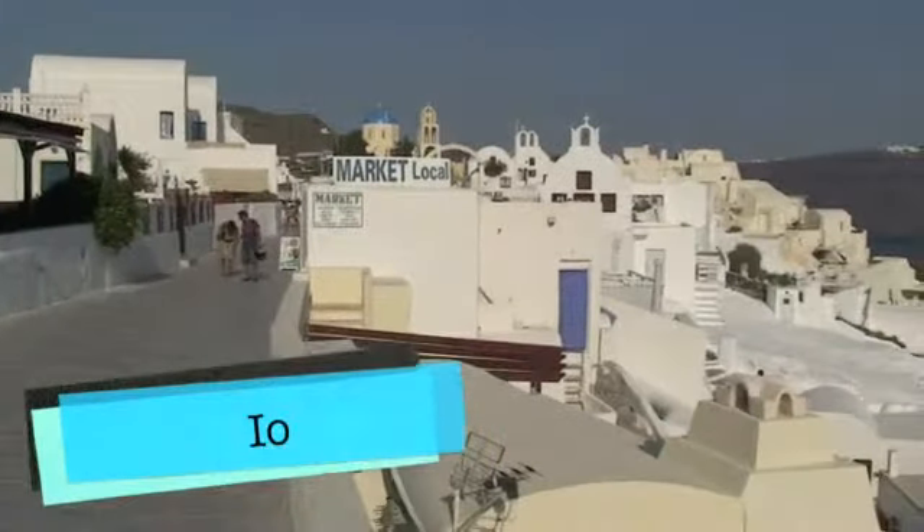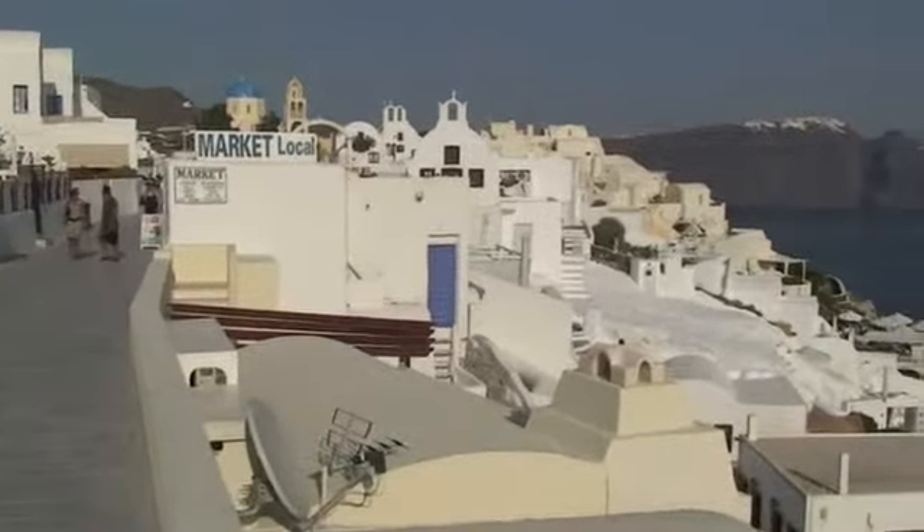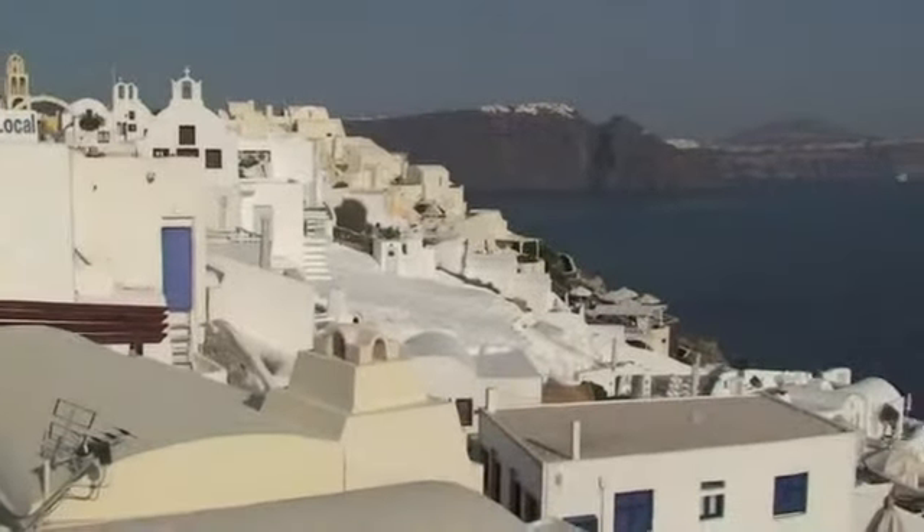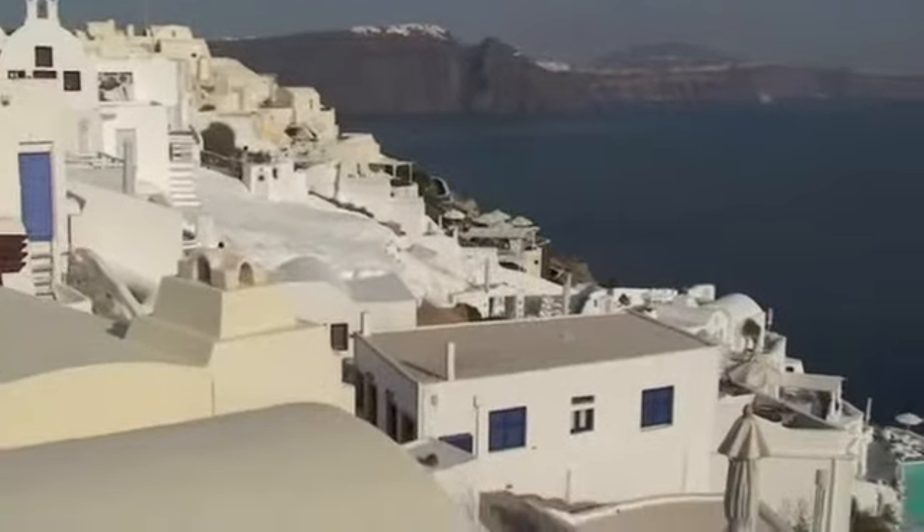Oia is a pretty town, perhaps the prettiest town on Santorini. You can see the town of Fira that we looked at last episode in the distance there and the ring of the island.